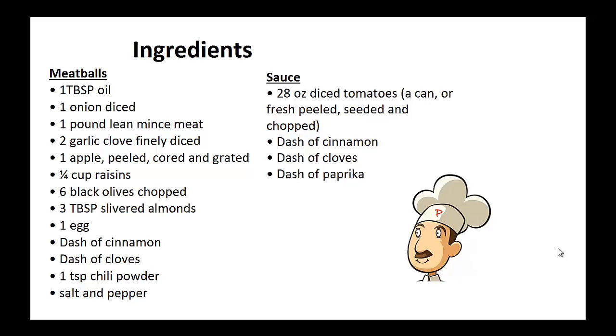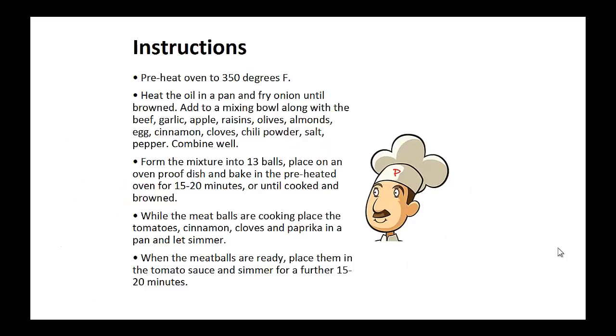Now for the sauce: 28 ounces canned diced tomato, dash of cinnamon, dash of cloves, dash of paprika.